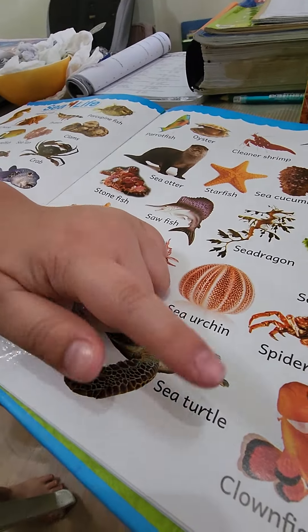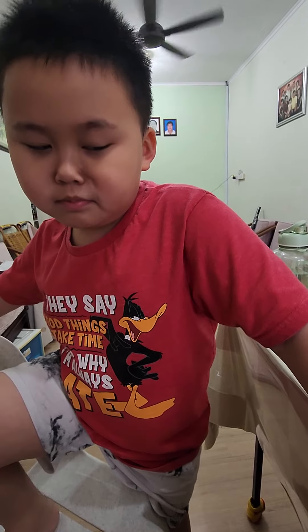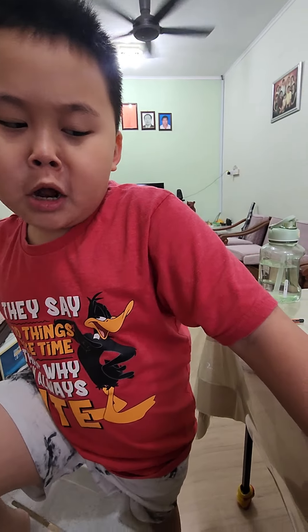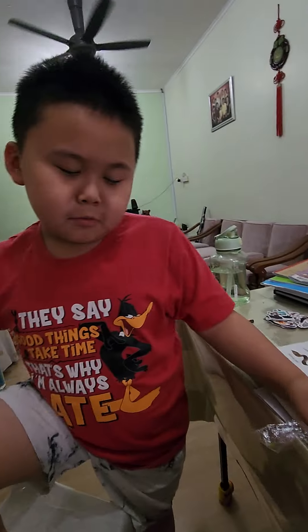Sea turtle — I saw it before! Where? In Sempona, in the museum. Big or small? Clownfish. So which sea animal do you like the most?